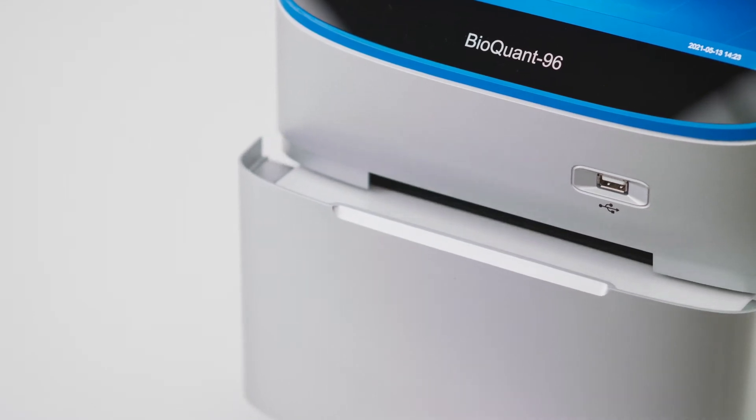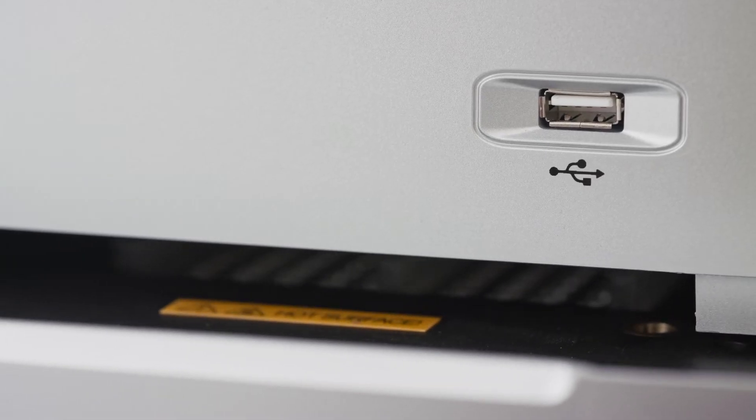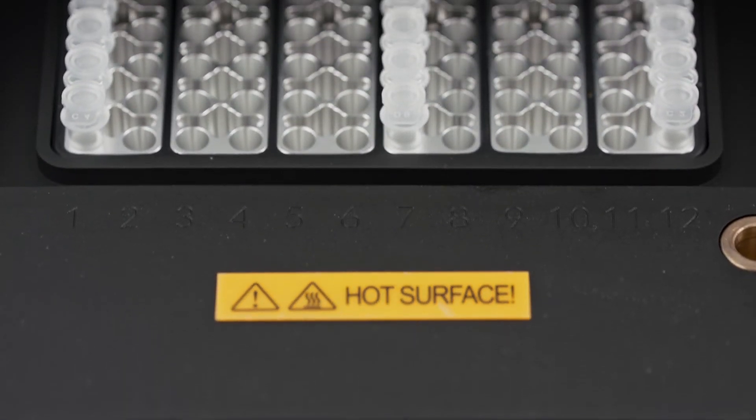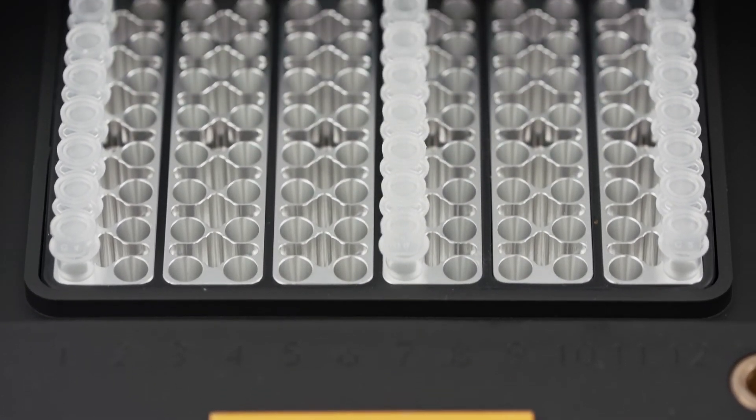BioQuant96 offers a six-zone gradient, high-resolution melting, and automatic dehumidification in the block to yield the best possible results of real-time PCR.